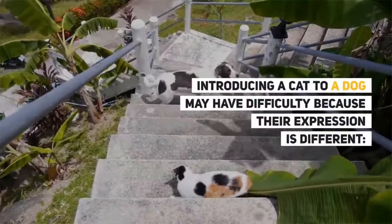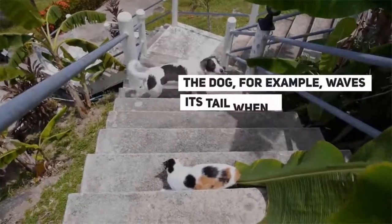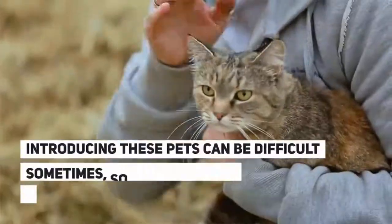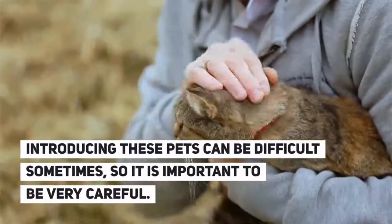Introducing a cat to a dog may be difficult because their expressions are different. The dog, for example, waves its tail when pleased, while in cats, this gesture signifies anger. Introducing these pets can be difficult sometimes, so it is important to be very careful.